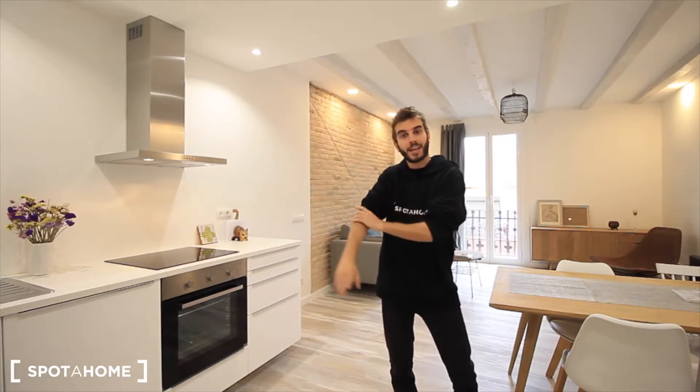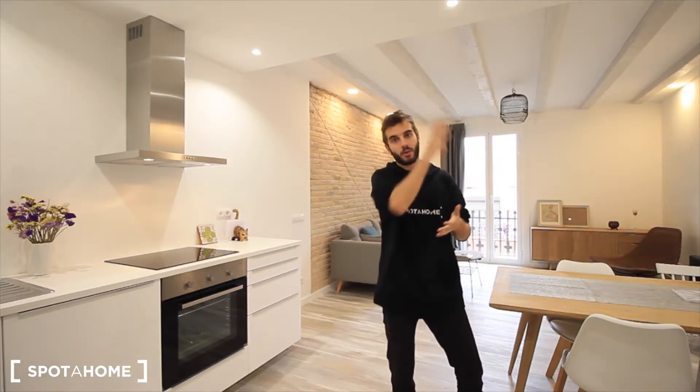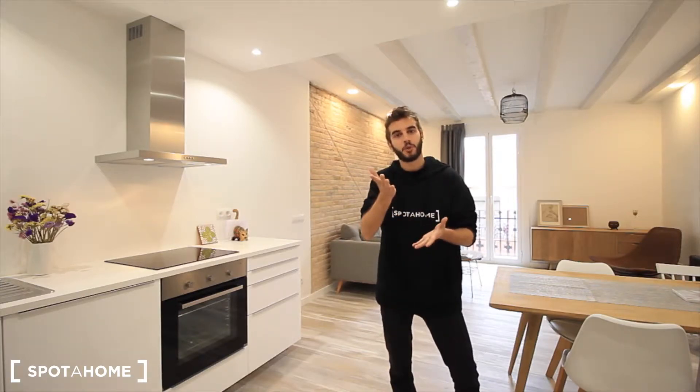We are also really close to the port and really close to Montjuic. So if you like running, being close to this apartment is great — just 10 minutes to Montjuic.